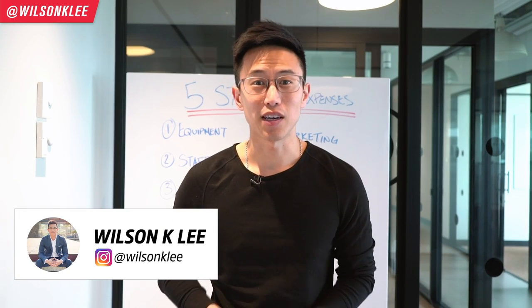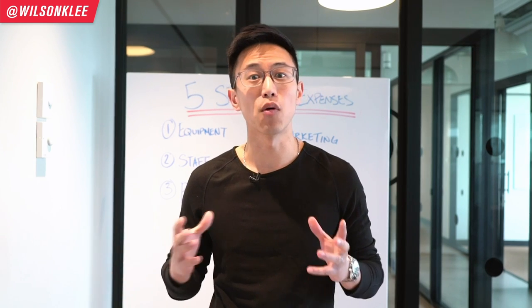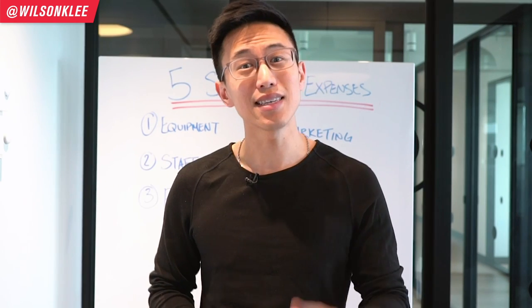Hey guys, it's Wilson here. Make sure you subscribe along this whole journey to get more strategy, tactics and tips on growing a small business and growing a restaurant.